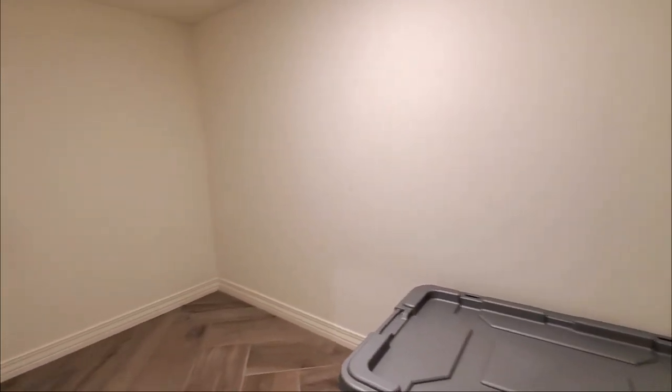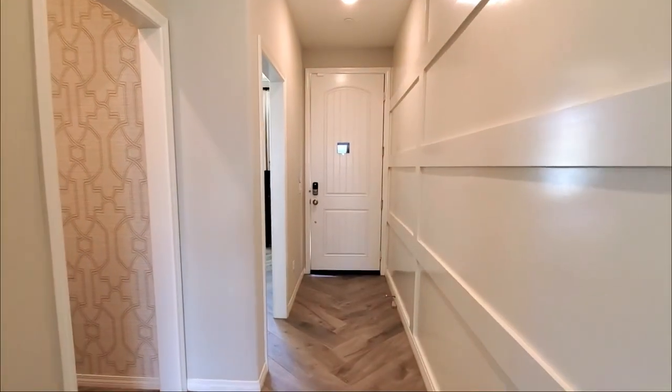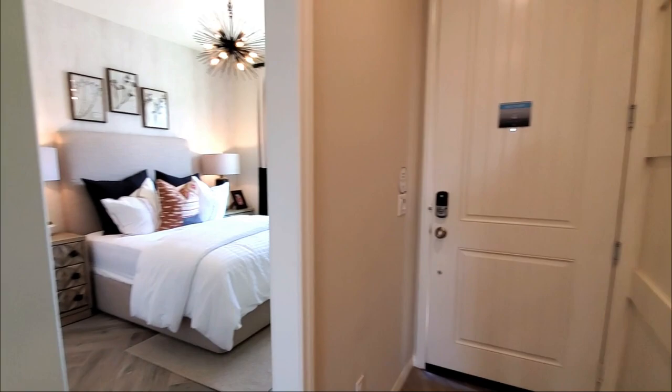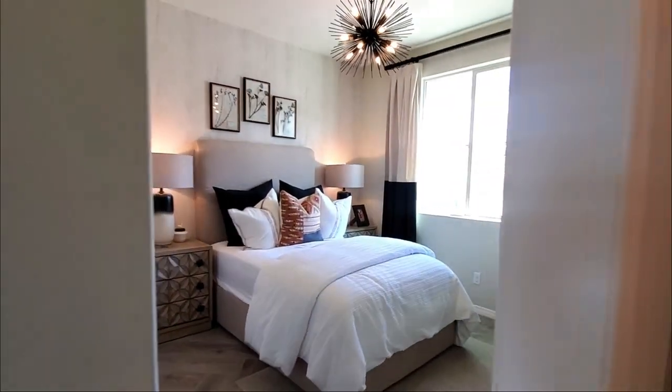If you're thinking of selling your home in the Southern California area and would like to be featured on this channel, please let me know. And if you want to see more videos like this, please subscribe and click the bell to be notified so you don't miss a thing.